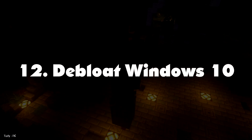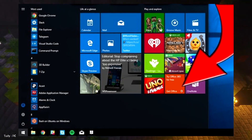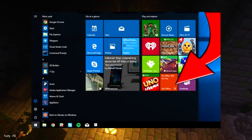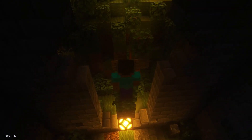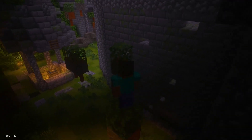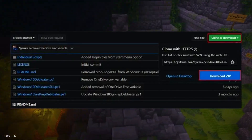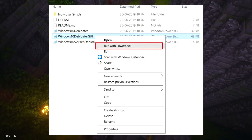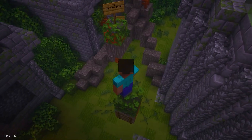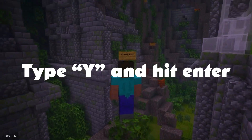Number 12: Debloat Windows 10. Windows has become incredibly bloated with useless apps and services that take up RAM, processing power, and disk space, significantly slowing down the system. You can't even uninstall these apps through the Control Panel, so we use Administrator Privilege and Execution Policy as a workaround. Download the Windows 10 Debloater zip file from the GitHub page — click Clone or Download, then Download ZIP. Extract the zip file, right-click on the Windows 10 Debloater GUI file, and select 'Run with PowerShell.' On the first run, it will ask to grant Execution Policy permission — type Y and hit Enter.